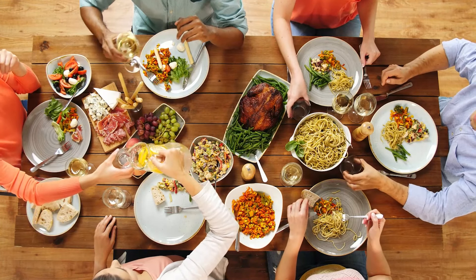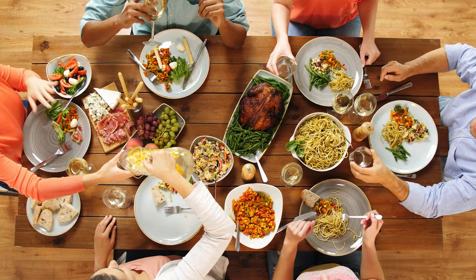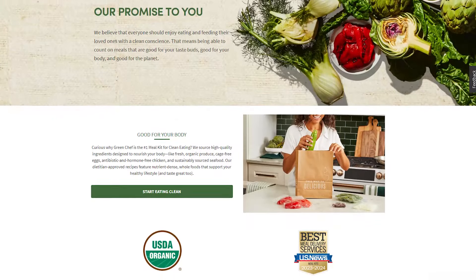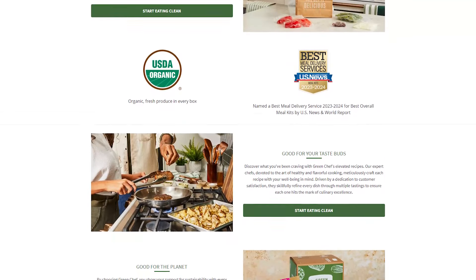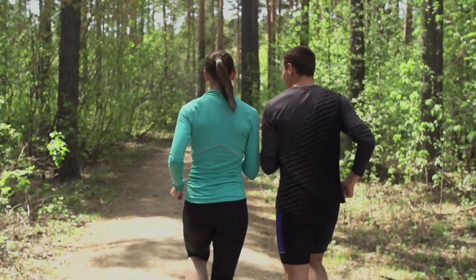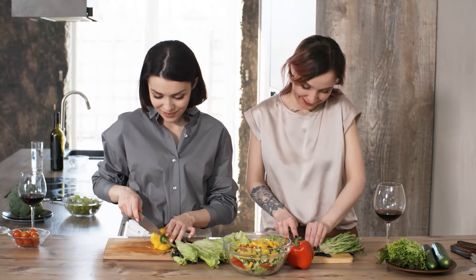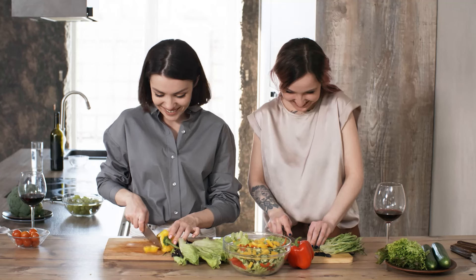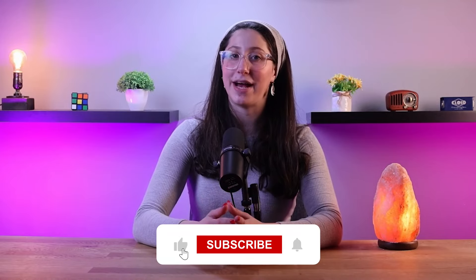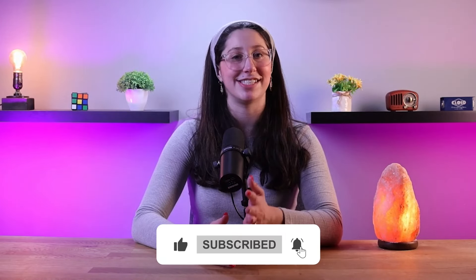Wrapping up my honest review of Green Chef — if you're asking me if I would recommend Green Chef, I absolutely would. Their website has a lot of creative and tasty recipes, and they have certifications from experts to back up what they say. I saw that they really care about your health while I tried out their service, and a huge plus is that they care about the environment. I hope you found this video helpful, and if you did, please hit the like button and subscribe to see more videos like this one.